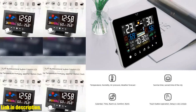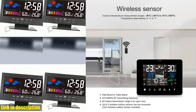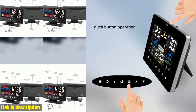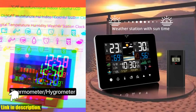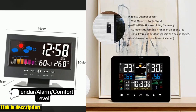The hygrothermograph function shows indoor and outdoor temperature and humidity with impressive accuracy. And with the weather forecasting feature, you'll always be prepared for any kind of weather. Plus, the wireless outdoor sensor can be placed up to 60 meters away, allowing you to monitor the temperature and humidity levels in different areas of your home.